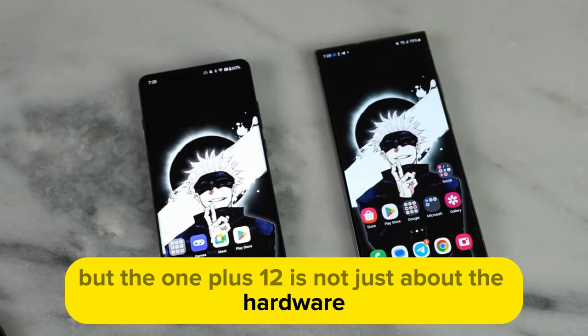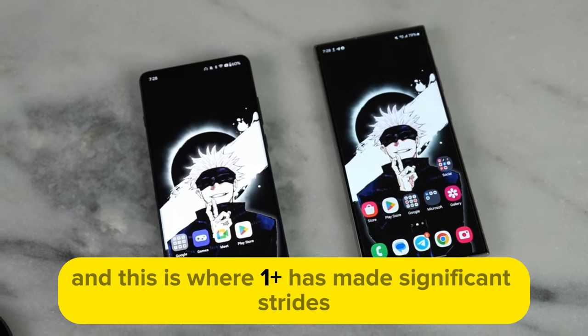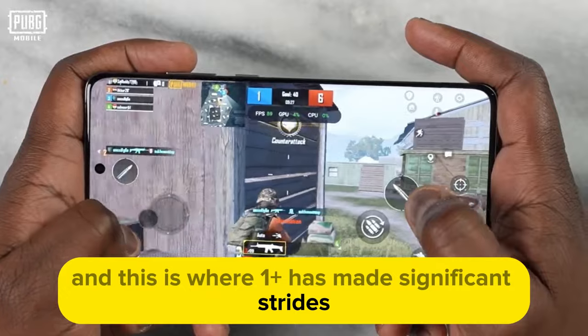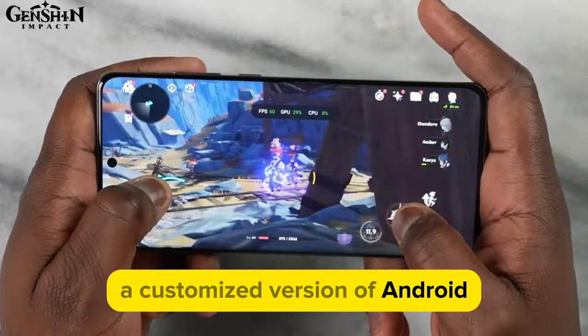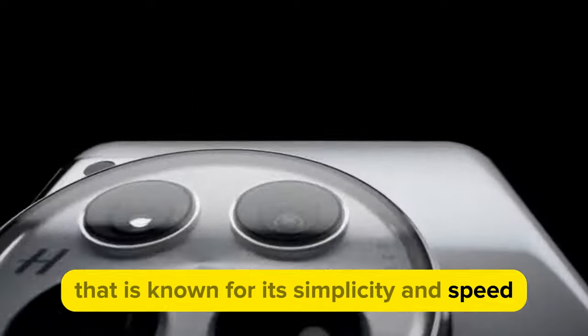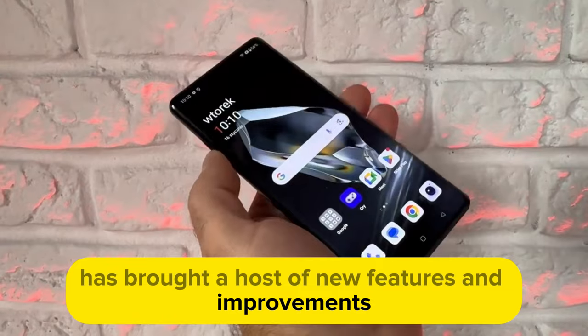But the OnePlus 12 is not just about the hardware. The software experience is equally important, and this is where OnePlus has made significant strides. The phone runs on Oxygen OS, a customized version of Android known for its simplicity and speed.